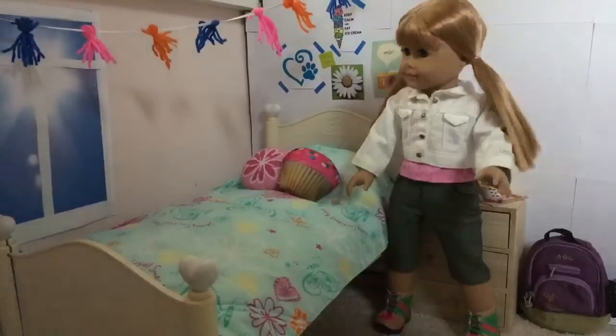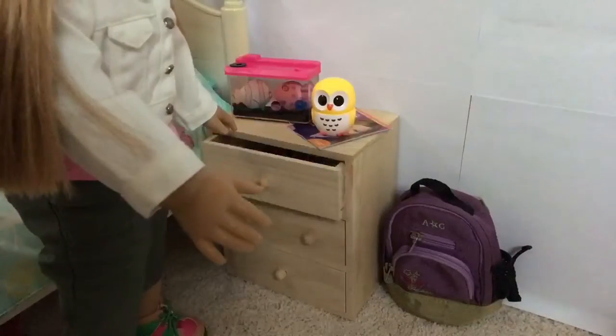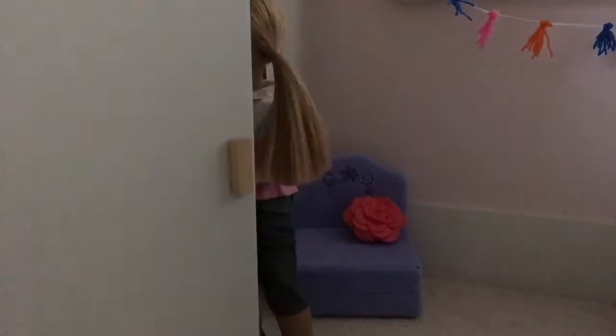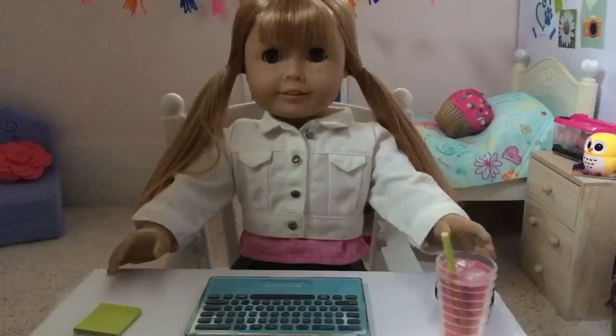So over here is her bed with some posters on the wall behind it, and over here is her nightstand, and over here is her closet with a few things inside like this little clapboard. So that's all I have for today and I really hope you guys enjoyed this video.